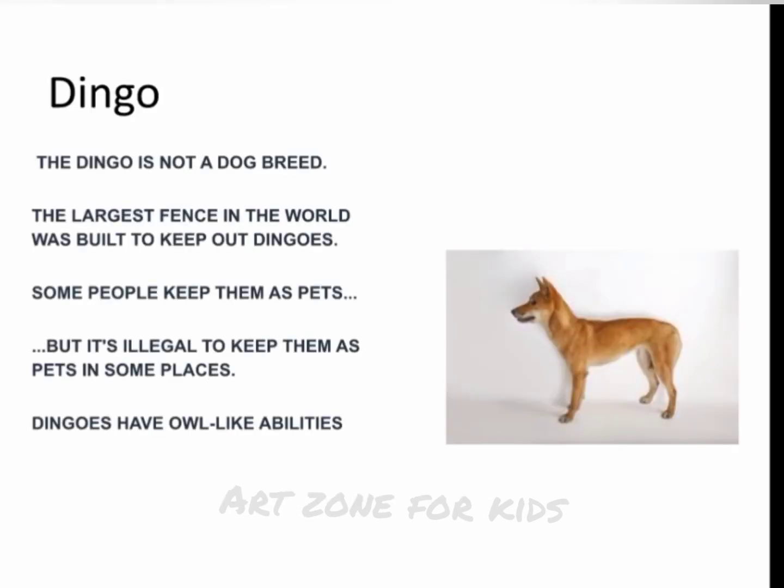Dingo. The dingo is not a dog breed. The largest fence in the world was built to keep out dingoes. Some people keep them as pets, but it's illegal to keep them as pets in some places. Dingoes have owl-like abilities.